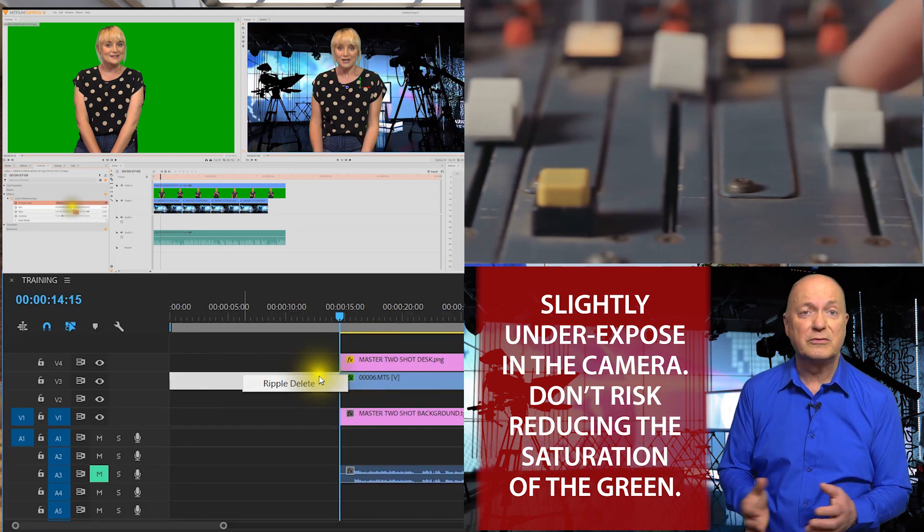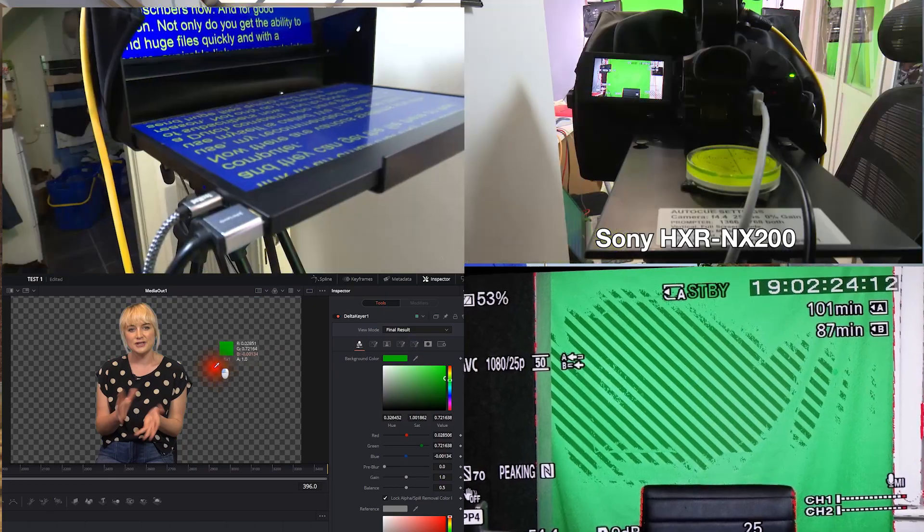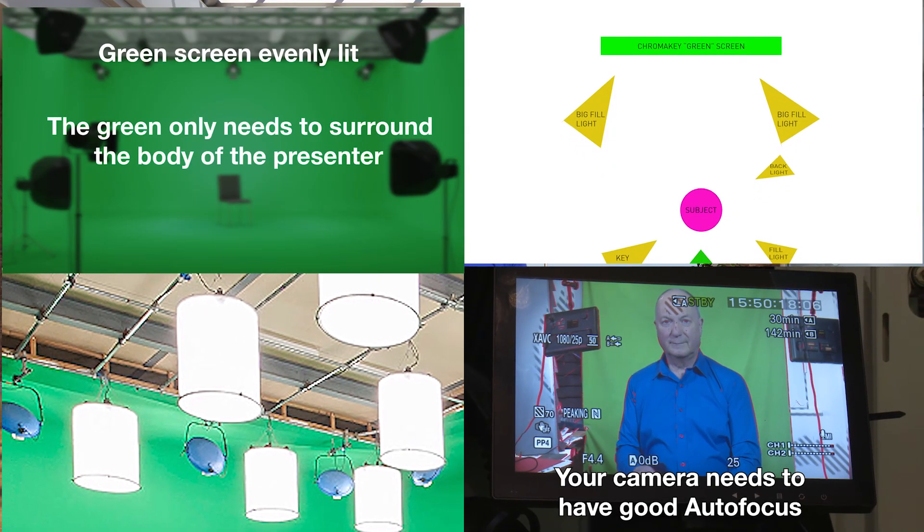I accepted the challenge and would now like to challenge you. But fortunately for you, I've put everything you need into a very comprehensive video-based course called the Green Screen Challenge. In this unique course, we'll go through where to film, the equipment, the camera, the lighting, the sound, and most importantly, the tips and tricks to get the very best HD quality for professional results.